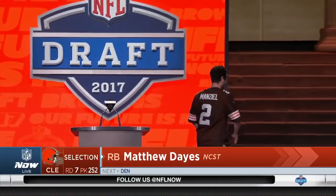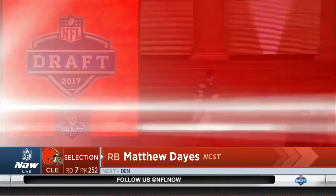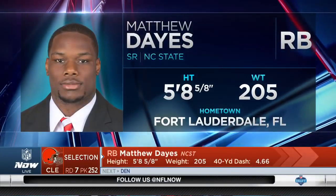You got analysis for Dayes? He's a senior running back who played at NC State.